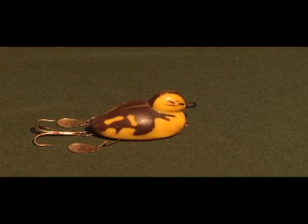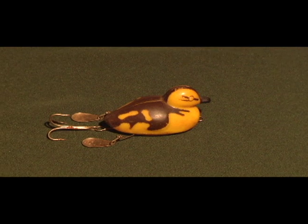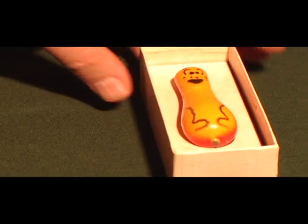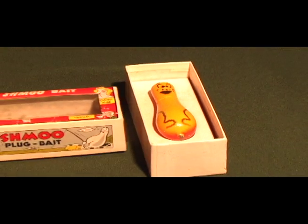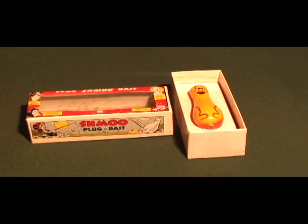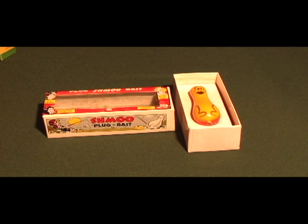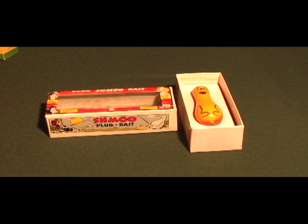Since they're biting on mice, why not try fishing with a little duck? And if they're biting ducks, why won't they bite a Shmoo? This is actually one made after the Shmoo from the Li'l Abner cartoons, and it's a fairly early fishing lure.